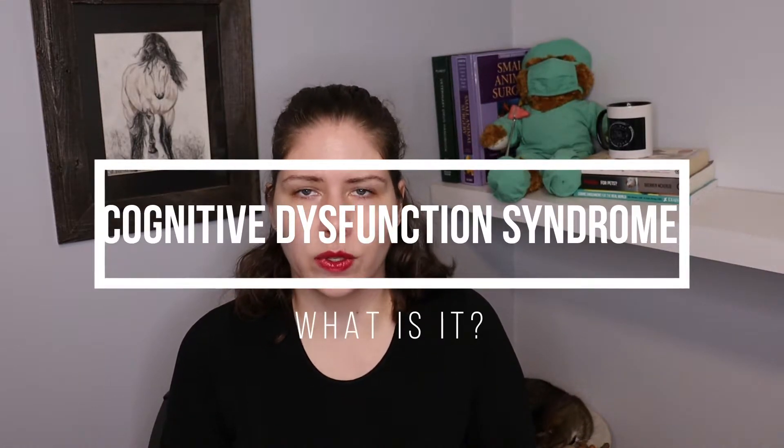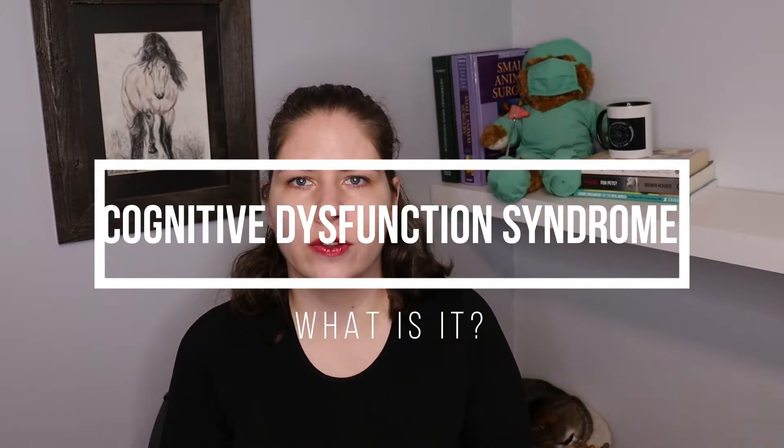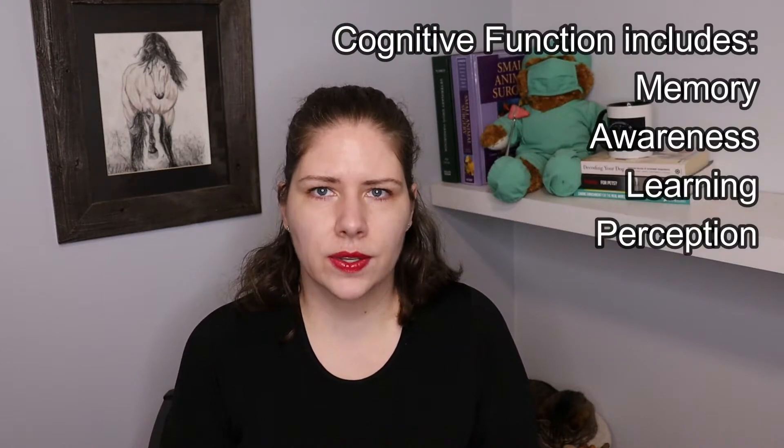CDS is a neurobehavioral disorder that affects geriatric dogs and cats, and it results in changes to a number of aspects of their behavior. As we see a decrease in cognitive function, it's important for us to define what cognitive function is. Cognitive function is the mental processes of memory, awareness, learning, and perception.